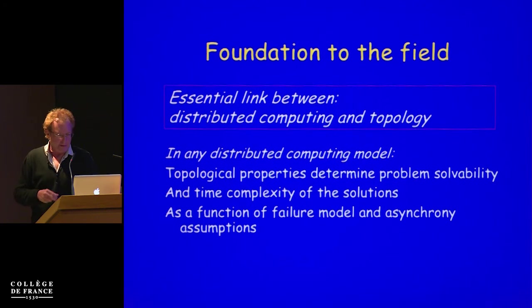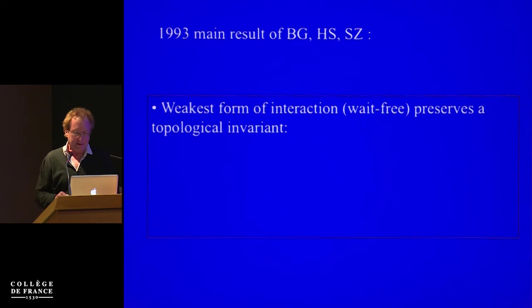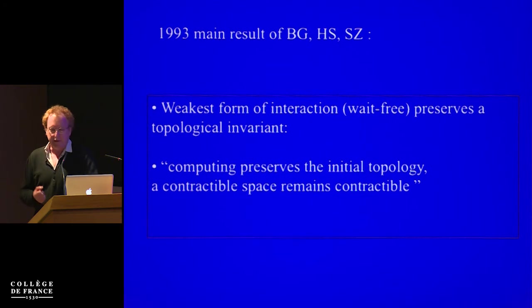The foundation of the field is given by the essential link between distributed computing and topology: any distributed computing model — fixing the type of failures, type of communication, and timing — has its topological properties determine problem solvability and time complexity, and also how much the processes have to interact. If the system is completely unreliable with many possible failures and very unreliable communication, then you have the most perfect stretching. The weakest forms of interaction — wait-free, for example, where programs include no wait instructions, or simply considering all possible interleavings — compute while perfectly preserving the initial topology. What you get is a space that is contractible to the initial space.